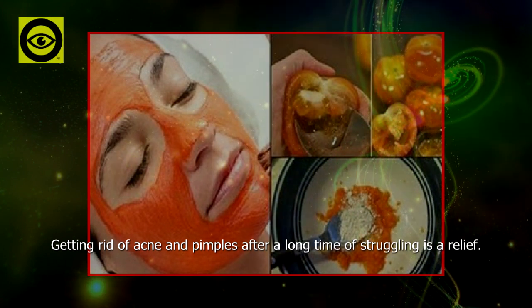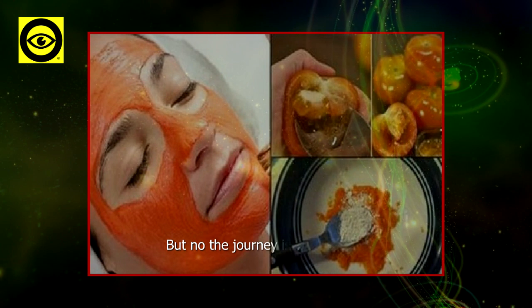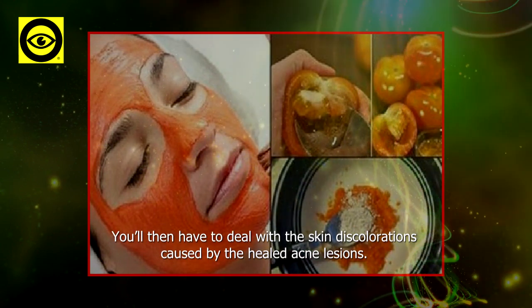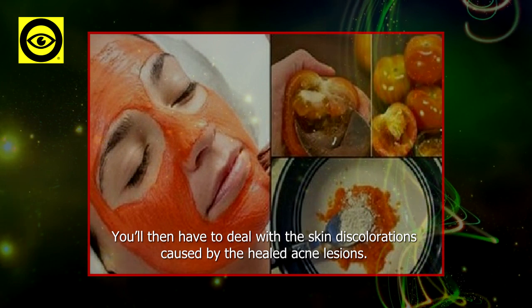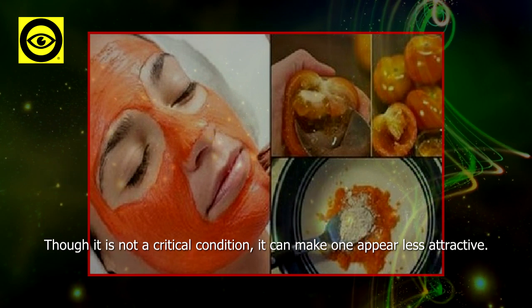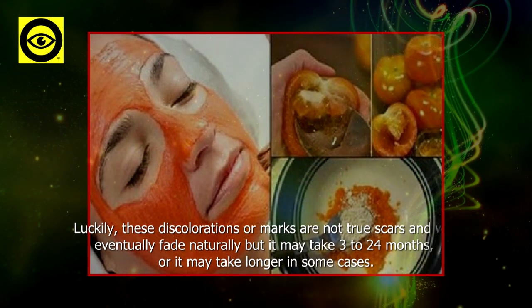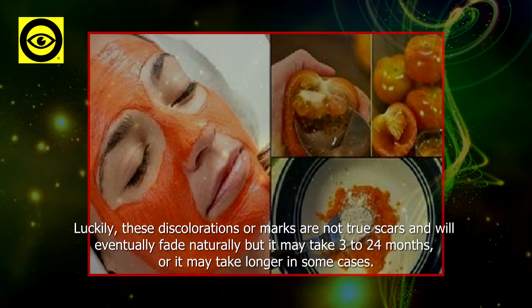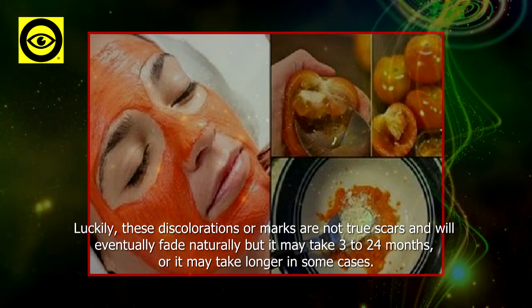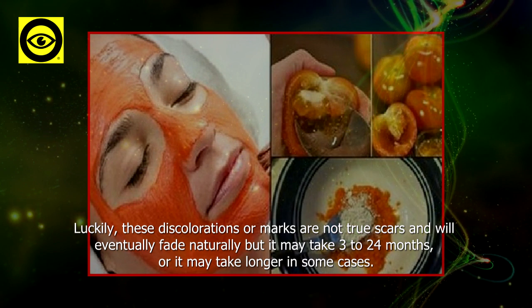Getting rid of acne and pimples after a long time of struggling is a relief, but the journey isn't over yet. You'll then have to deal with the skin discolorations caused by the healed acne lesions. Though it is not a critical condition, it can make one appear less attractive. Luckily, these discolorations or marks are not true scars and will eventually fade naturally, but it may take three to twenty-four months or longer in some cases.